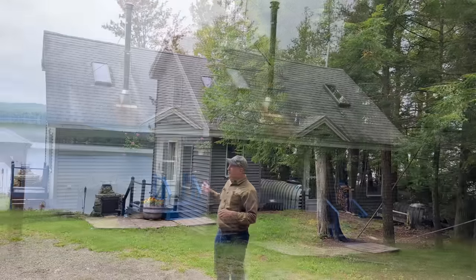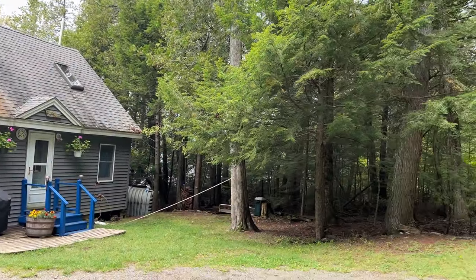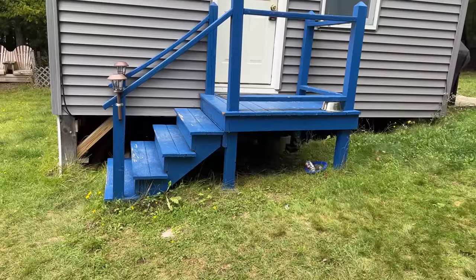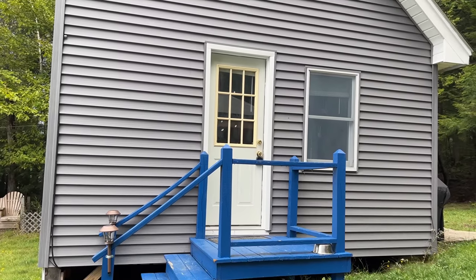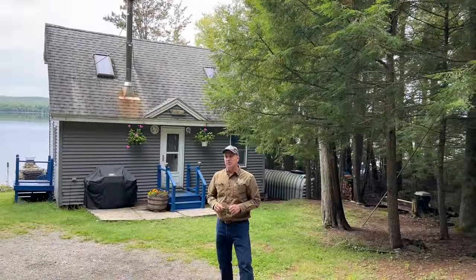That kind of wraps up the lot and the other outbuildings. There is a small outhouse, in case you don't like a flush toilet, you can always use that. The camp here is 16 by 24, one and three-quarter stories. It was built — we believe — sometime in the 1960s, prior to 1970, when you couldn't build this close to the water. At that time, you could build this close to the water; today, you cannot. Let's go inside and check out the interior.